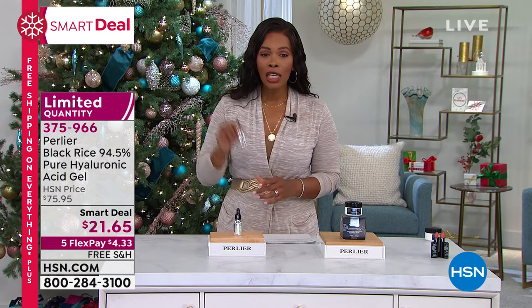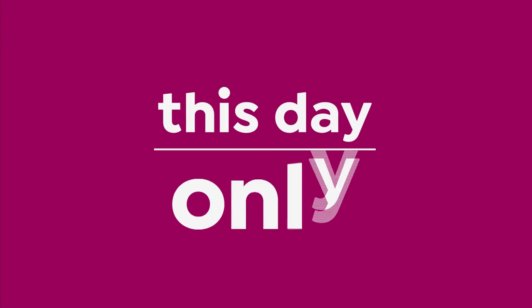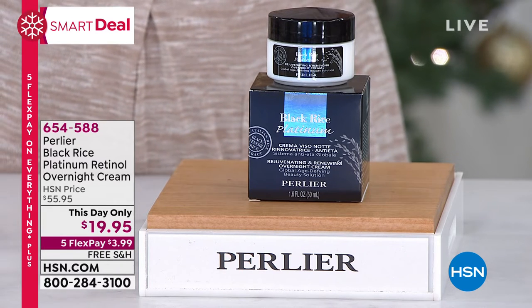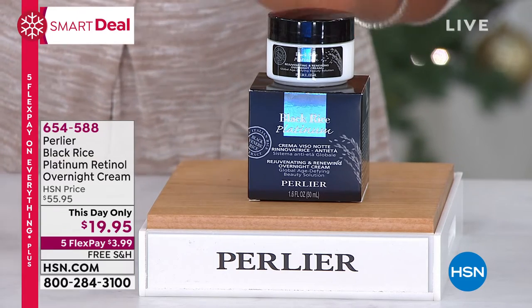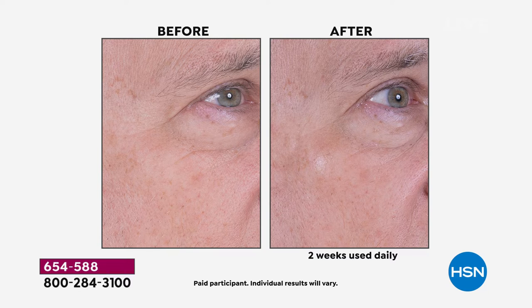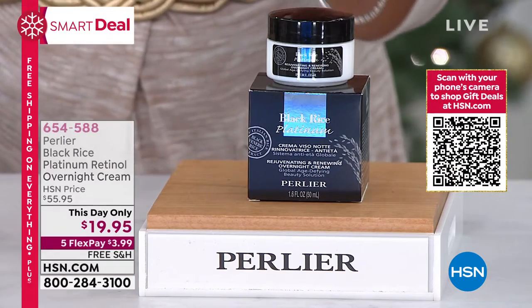Item number 375-966. You only need a few drops — works for men or women, not sticky or oily or shiny. Now let's talk about the Black Rice Platinum Retinol Overnight Cream. Retinol is hands-down worldwide agreed to be a key anti-aging ingredient that professionals agree makes a huge difference. Look at that after — this is the night cream, a customer pick on HSN.com. The price today is $19.95 for today only; our regular price is closer to $56. We only have 600 of these.